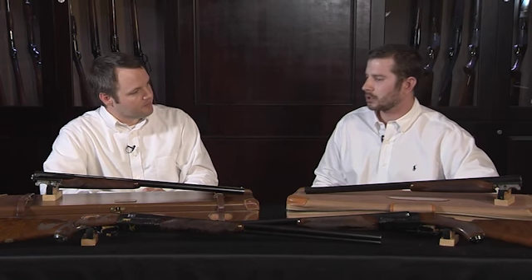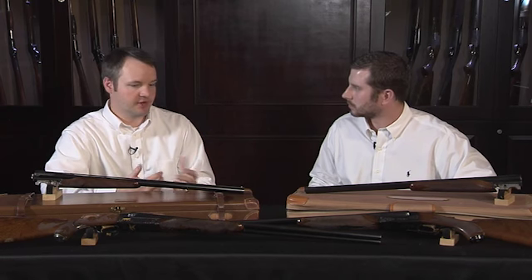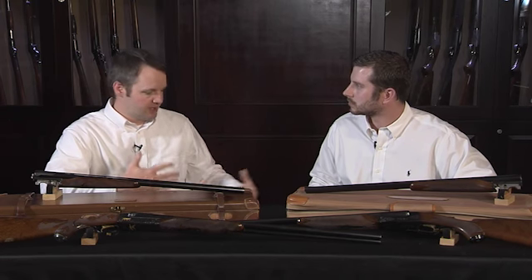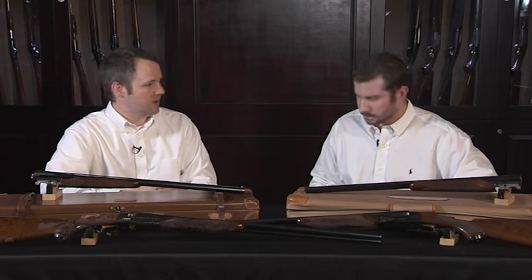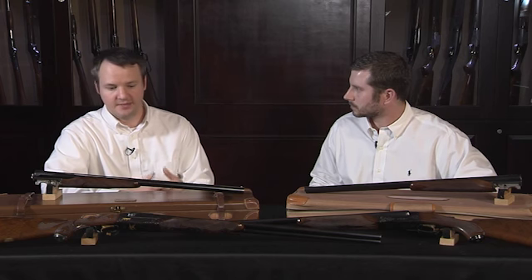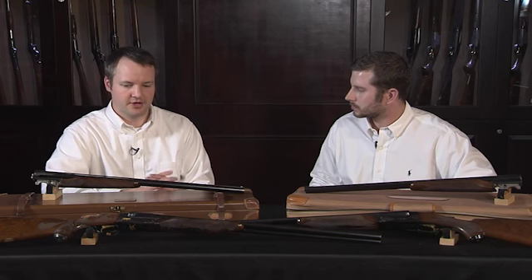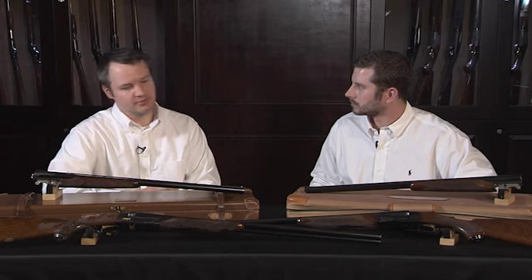Now, when you say custom era, what are you referring to? Well, there are two eras to Winchester Model 21 production. They had their standard production era, and then they went into where only the custom shop would make the Model 21 — that was considered the custom era. Really at that time, throughout Model 21 production but especially then, it was kind of whatever anybody wanted, they would make for you.